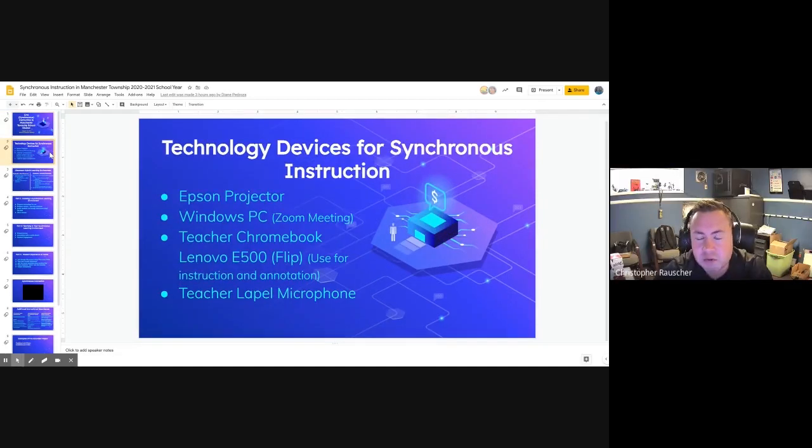Good evening, everyone. Thank you for allowing me to present at the meeting tonight. I would like to discuss some technology that's being used in our classrooms — some that had previously existed, and some that we purchased this year. The first item is the Epson projector. Each classroom is outfitted with an Epson projector that allows the teacher to project from their desktop to the wall, allowing students in the classroom to see an enlarged image or video of what the teacher is displaying.